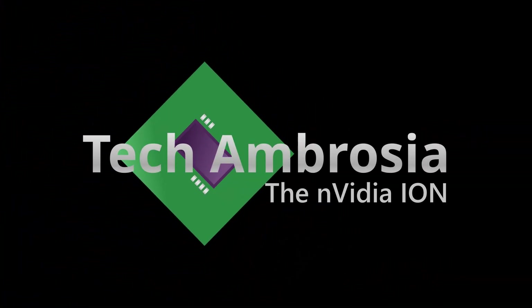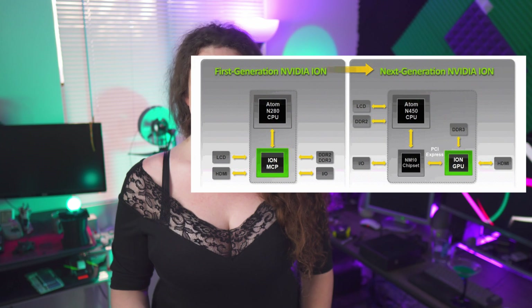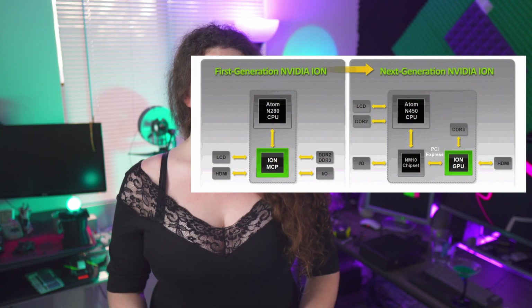All set? Bottoms up. Let's start with the basics. The NVIDIA Ion was a short-lived home theater PC and netbook platform launched by NVIDIA at the tail end of 2008, with a second generation launched in 2010. Development of the platform ground quietly to a halt soon after, as interest in Atom-powered netbooks began to wane in late 2010.